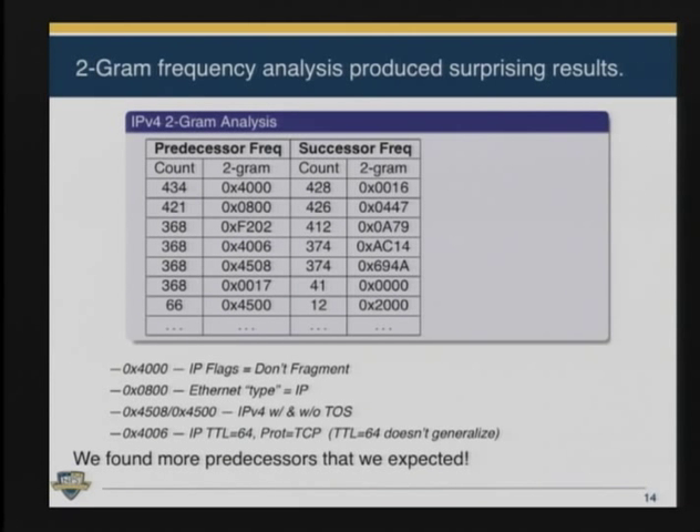Rob decided to look at the n-grams first. He built his disk images and then looked for those IP addresses in the bulk data. These were the predecessor and successor 2-grams — 2 bytes before or after the IP address. In one disk image, we found thousands of copies of that IP address with a statistical distribution. The majority were either preceded by hex 4000 or followed by hex 0016. Rob, knowing a lot about network packets, said the 4000 is an IP flag for 'don't fragment,' and the 0800 is an Ethernet type saying it's an IP packet. And the 4006 is an IP packet with a TTL of 64. TTL of 64 is interesting because most stacks, when they transmit an IP packet, use a TTL that's an even power of 2 — usually 128 or 64 — whereas received packets rarely have an even power of 2 TTL. So you can actually tell whether a packet is going or coming based on its TTL.